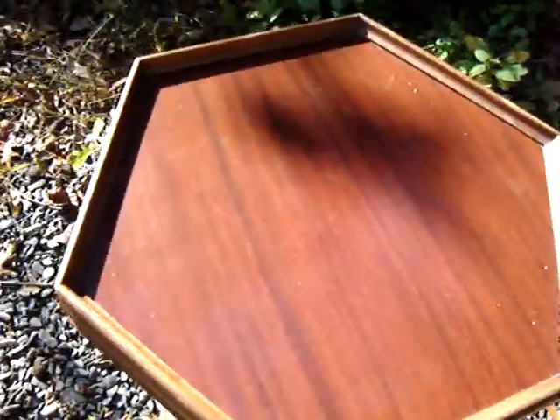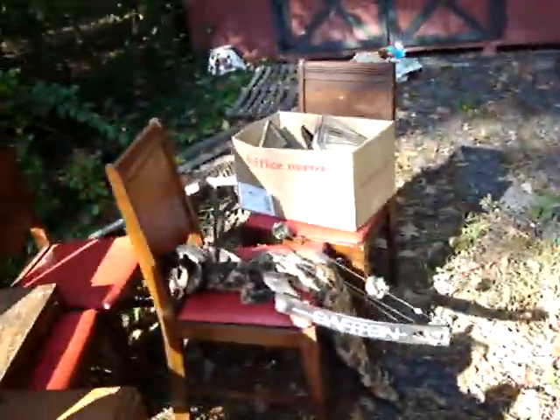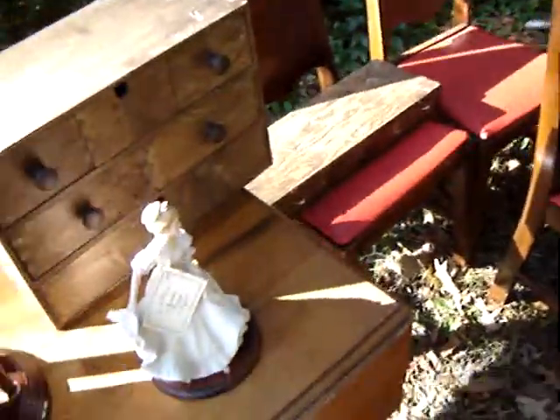And Lance got this nice little table here — that was $5. Not too bad overall. Not a whole lot of stuff, but something to make some money on and something to keep.